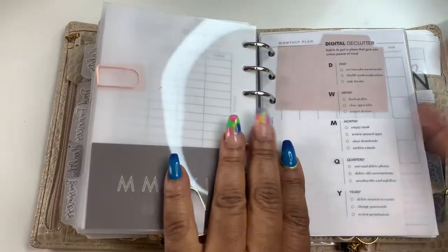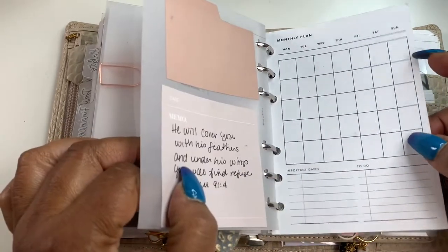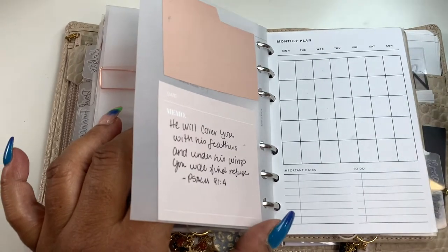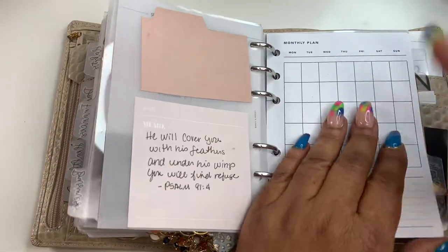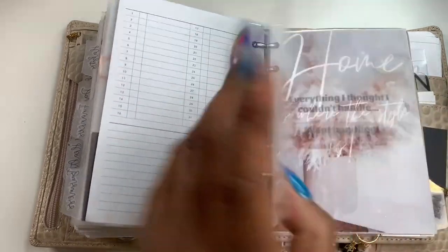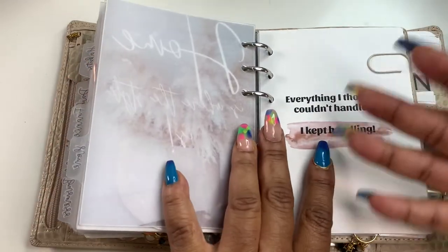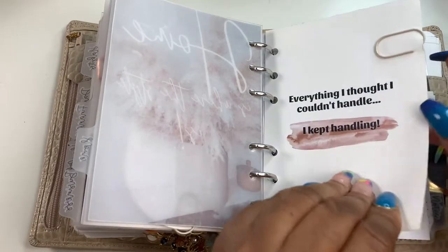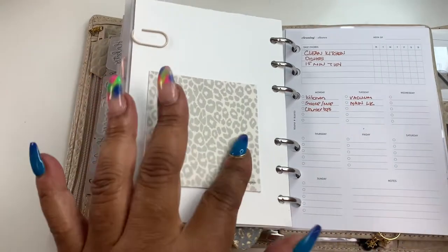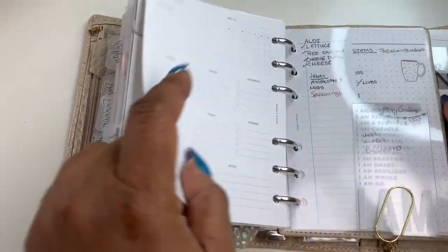Next up is business, which is kind of empty right now because I'm going to use this to plan content that I can quickly go to when I'm upstairs instead of having my business planner. This is from Poy and Hun. The next section is home — I made this dashboard myself. I'm going to put in like projects I'm doing in the home, things like that. This is by Planner Girls Rock. And this little sticky note is by Jen Plans on Etsy. Here's cleaning — I'm still figuring it out.